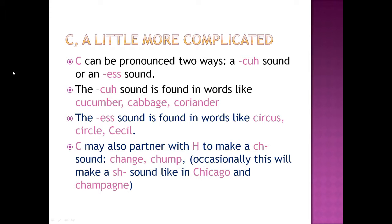C is a little more complicated. C may be pronounced two basic ways: a 'cuh' sound or an 'S' sound. The 'cuh' sound is found in words like cucumber, cabbage, and coriander. The 'S' sound is found in words like circus, circle, and Cecil.